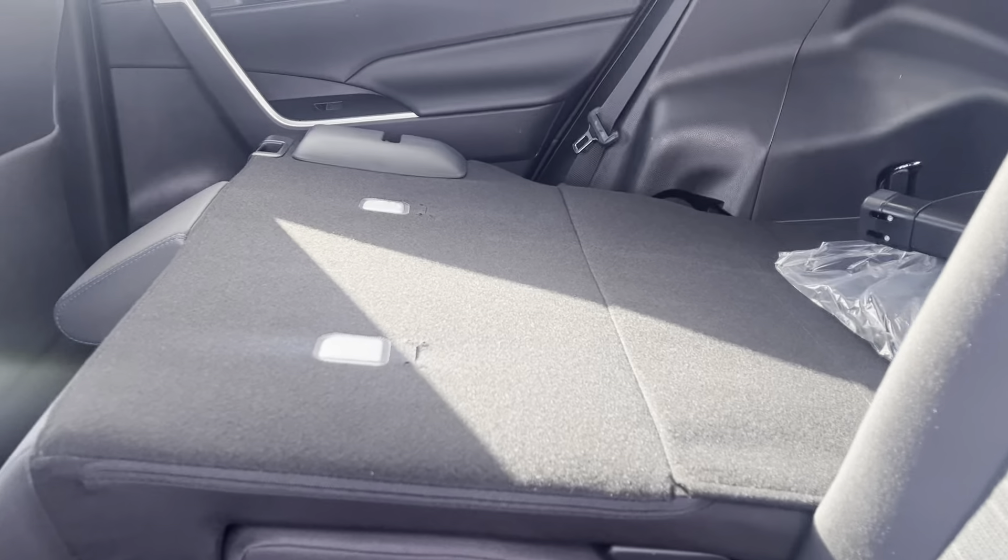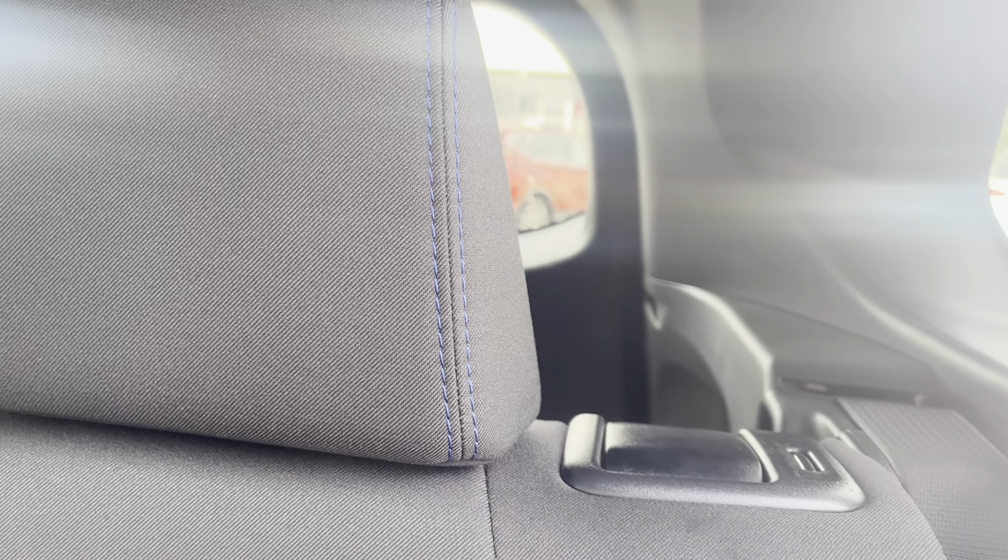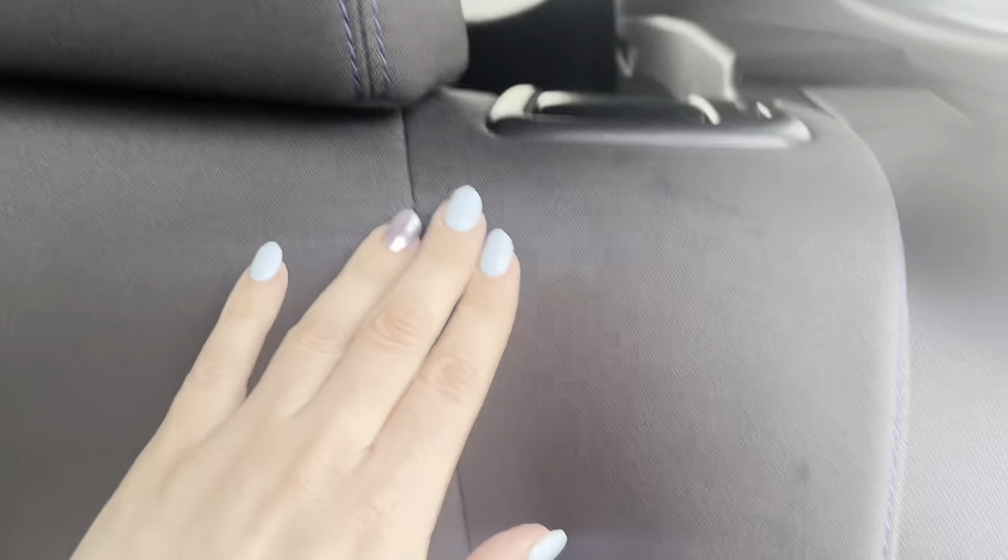One thing not really noted online about the SE package is that it has blue stitching in the seats. You can see it along the headrest and it carries along the sides. You also have a black — or very dark charcoal — headliner, as opposed to the light gray on other RAV4s, giving it a sportier feel.